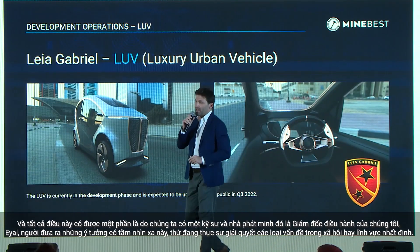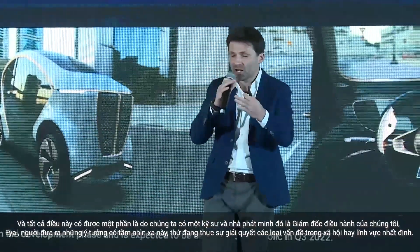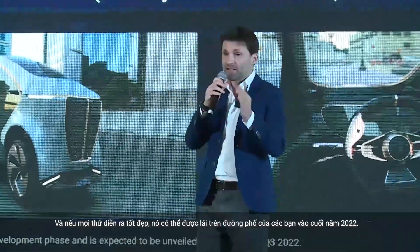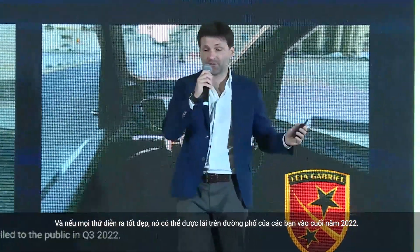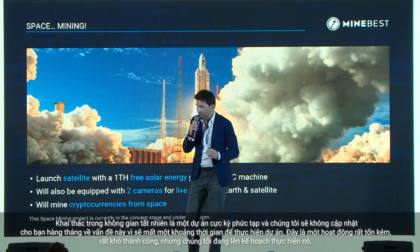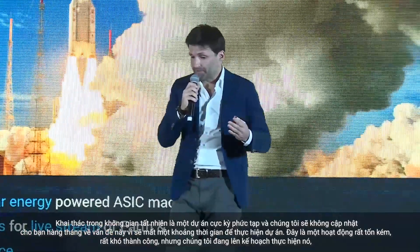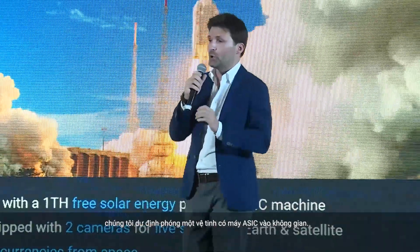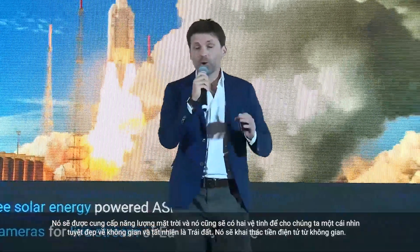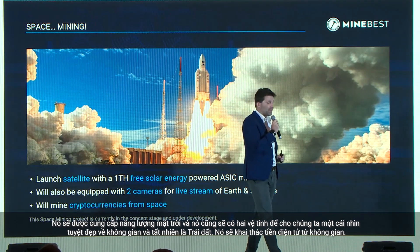We have an engineer and serial inventor as our CEO, Eyal, who comes up with visionary ideas addressing certain problems in society and niche areas. This stunning luxury urban vehicle is currently being prepared and could be driving across your streets by the end of 2022, if everything goes well. Space mining is an extremely complex operation — we will not be updating monthly on this. It's a very costly, difficult operation, but we are planning to launch a satellite with an ESSIC machine into space, powered by free solar energy, with two accompanying satellites providing a view of Earth, mining cryptocurrencies from space.